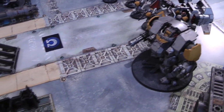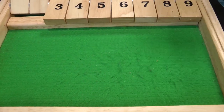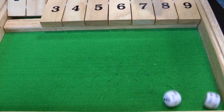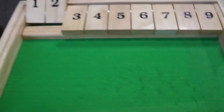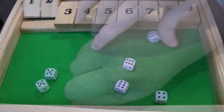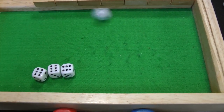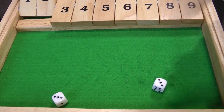The dreadnought's Grenade Launchers get three shots hitting on threes — two hits, wounding on fives — nothing. The Heavy Onslaught Gatling Cannon fires twelve shots hitting on fours, seven hits, wounding on fours — one wound through. Armour saves: three-plus made, two four-plus saves — one made, one failed. Disgusting Resilience failed — another Plague Marine bolt gun removed. The captain shoots the Plague Marines with two shots hitting on twos — two hits, wounding on fives — nothing through.